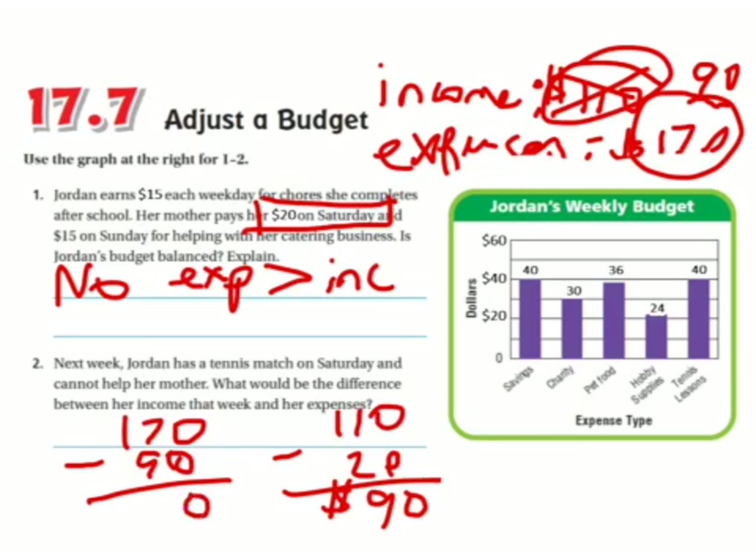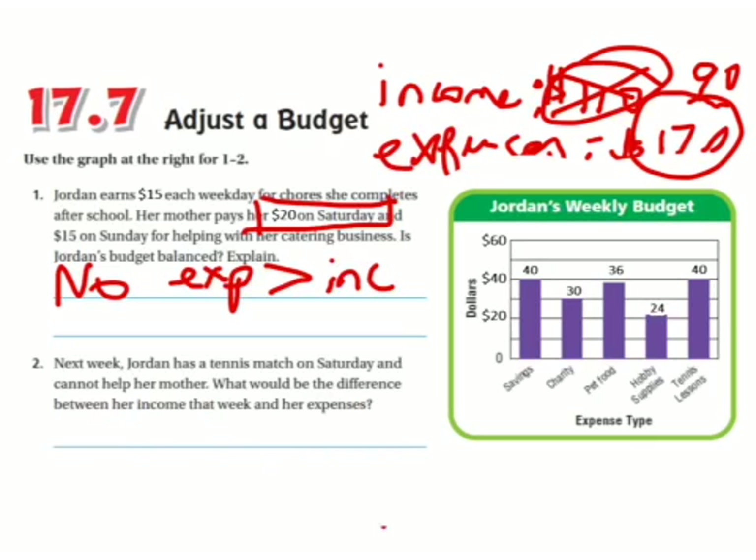Zero minus zero is zero. I can't take 9 from 7, so I borrow. 17 minus 9 is 8. So the difference is $80. I would say expenses are $80 more. And that is how you do number one and number two on the homework — the rest is very similar.